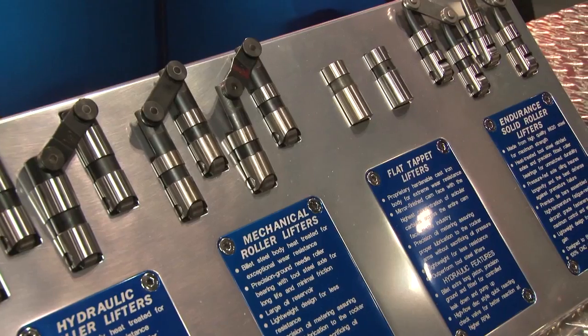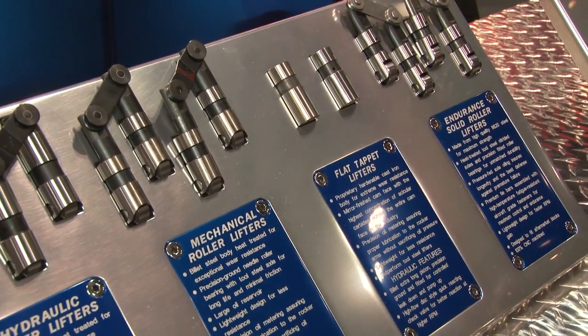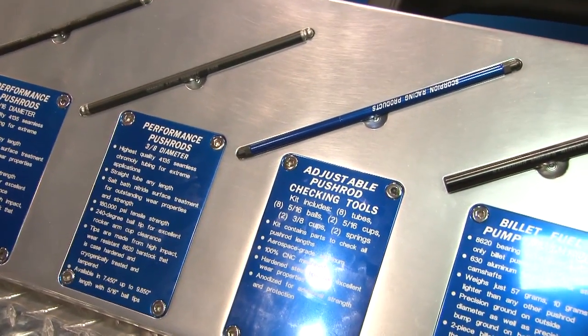We are going to triple our output. What that means for our customers is we're already making the best quality parts that you can get, bar none, made in America — but we're going to add to our product line.